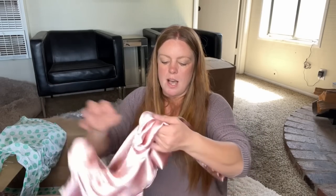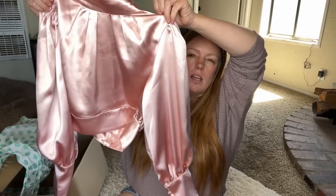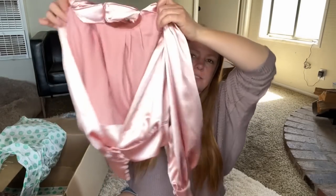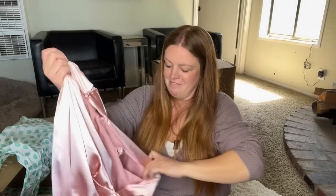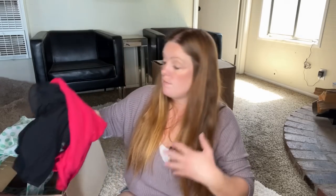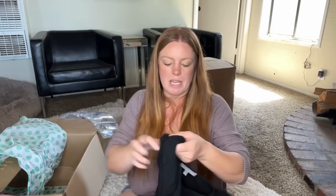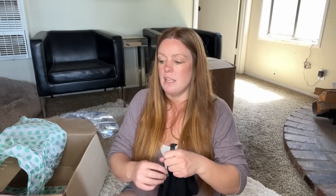This is an ASOS top. ASOS — they have some cute trendy items, but I have learned for myself that I don't have a good, easy time selling it, so I tend to not pick it up. I'll probably just put that in the yard sale pile.